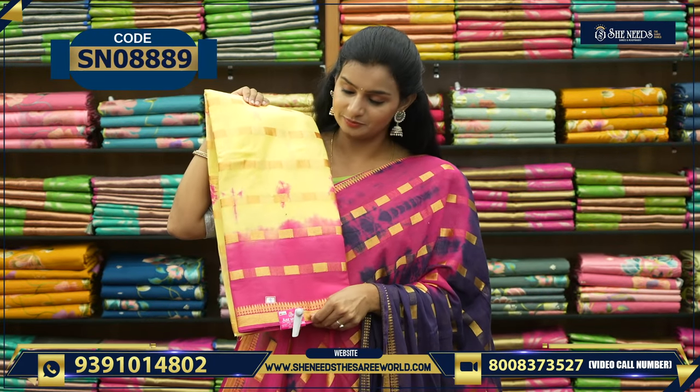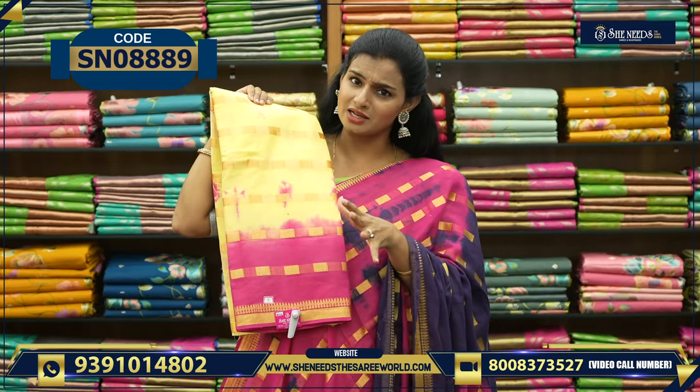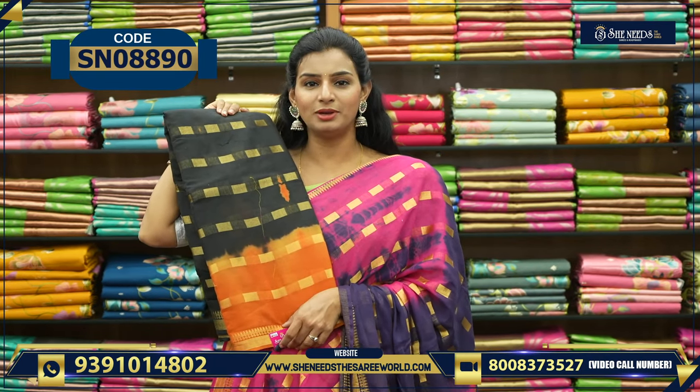So this is lemon cream, yellowish cream light color and pink combination. This is yellow and orange. So these are all available in She Needs at 600.